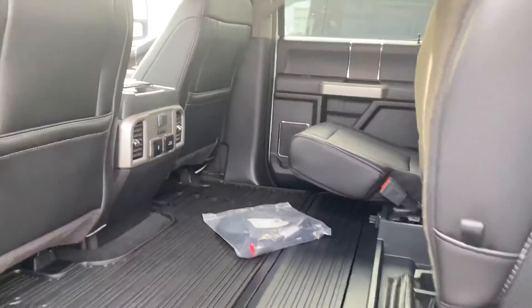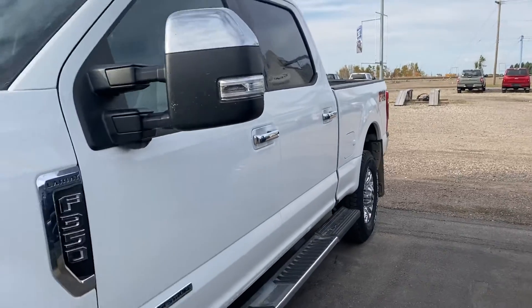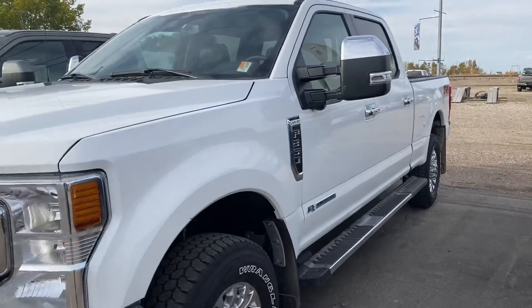So this is the 2020 F-350 Lariat. Have a look at this one — let us know what you think and we'll get you prices on this. I'm going to send you another option we have here as well. So thanks, Chris. We'll talk with you soon.